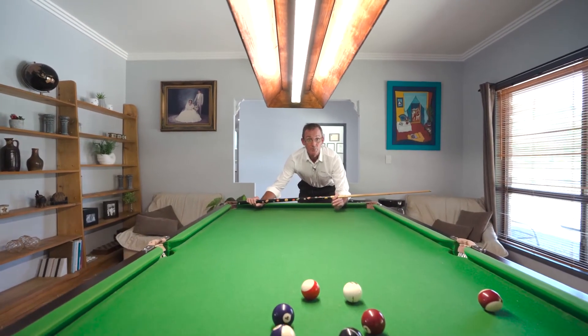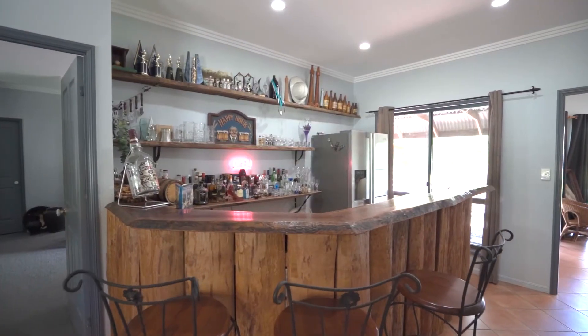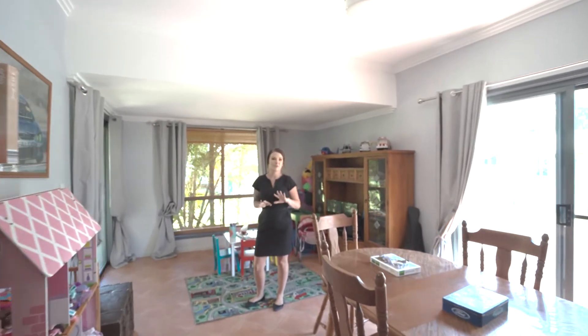If you like to entertain, this could be the property for you. There's a great rumpus room area. Here we are in the second living area — this room offers wardrobe space and access to outside.